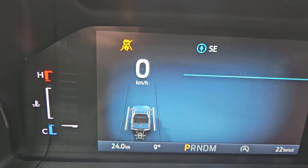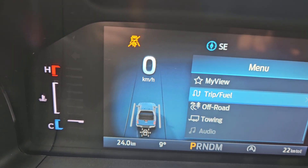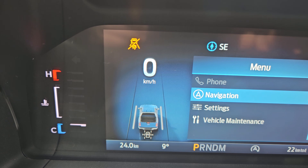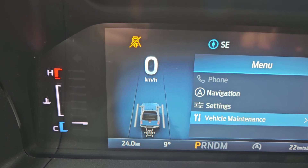Looking at your main screen here, you do have my view, trip and fuel, off-road, towing, audio, phone, navigation, settings, and vehicle maintenance.